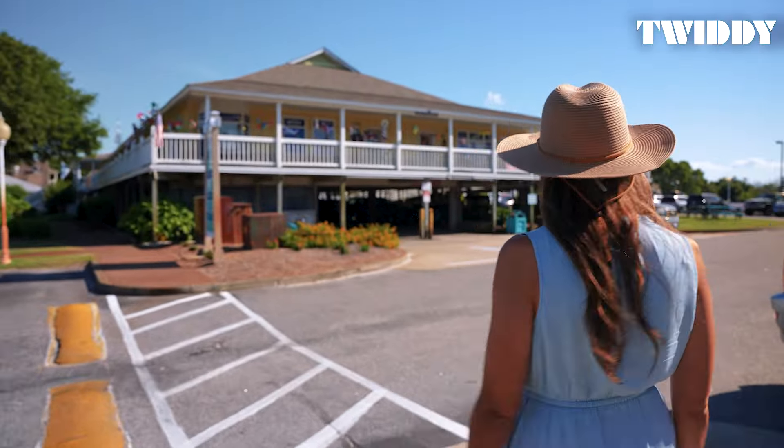Speaking of untamed spirits, one of Corolla's most unique attractions is its world-famous wild horses. These majestic creatures have roamed the northern beaches for centuries. Join a guided tour to see them up close and learn about their fascinating history and conservation efforts.